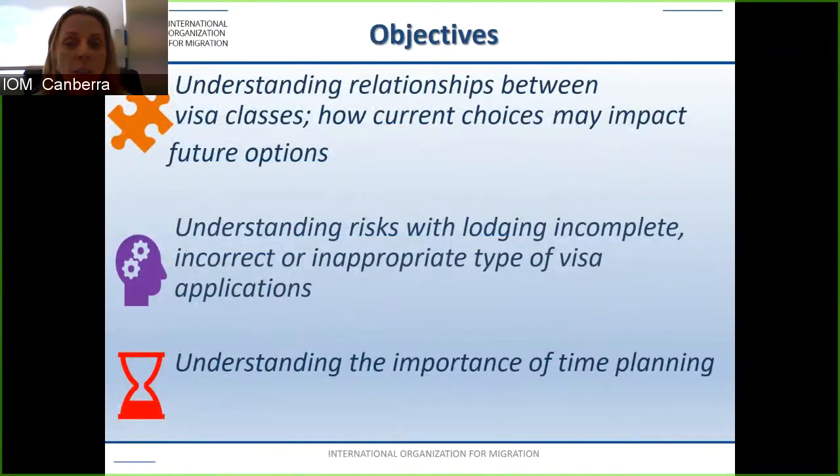The objectives for today are: understanding relationships between visa classes, how current choices may impact future options, understanding risks with lodging incomplete, incorrect or inappropriate types of visa applications, and understanding the importance of time planning.